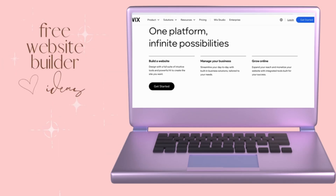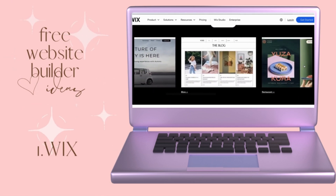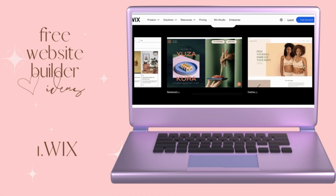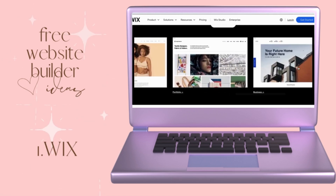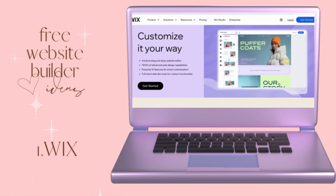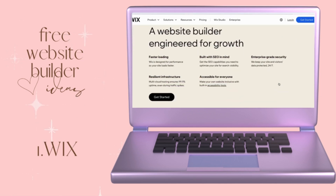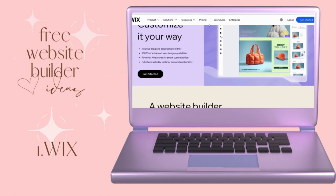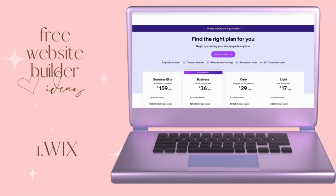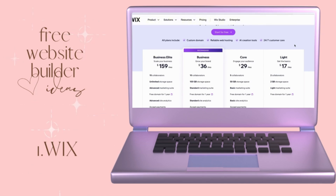Starting off at number one, we've got Wix. Wix is perfect if you want full customization with a simple drag and drop editor. It has an amazing template library that's super versatile. The free plan gives you up to 500 megabytes of storage, but if you want to remove the Wix ads displayed across your website, you'll need to upgrade. Definitely worth checking out if you like full creative control.